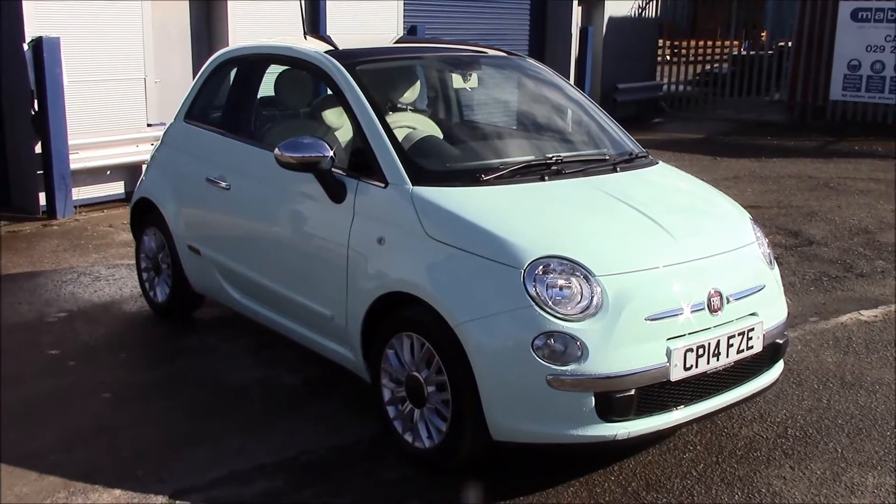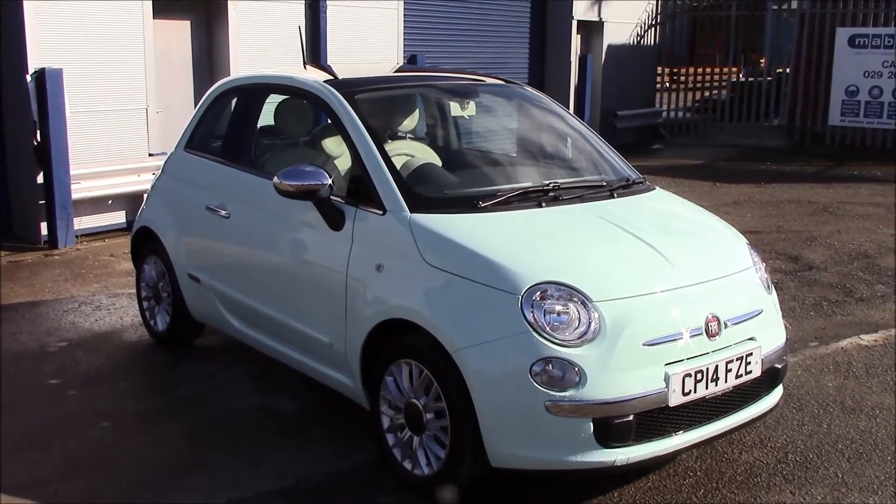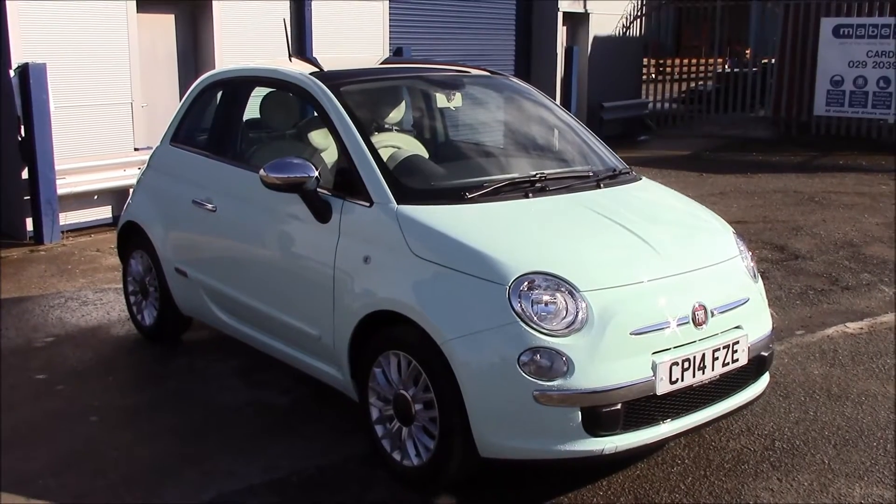Welcome to Wessex Carriages, Panath Road in Cardiff. Today we have a Fiat 500 Lounge. It's a three-door hatchback in smooth mint colour.